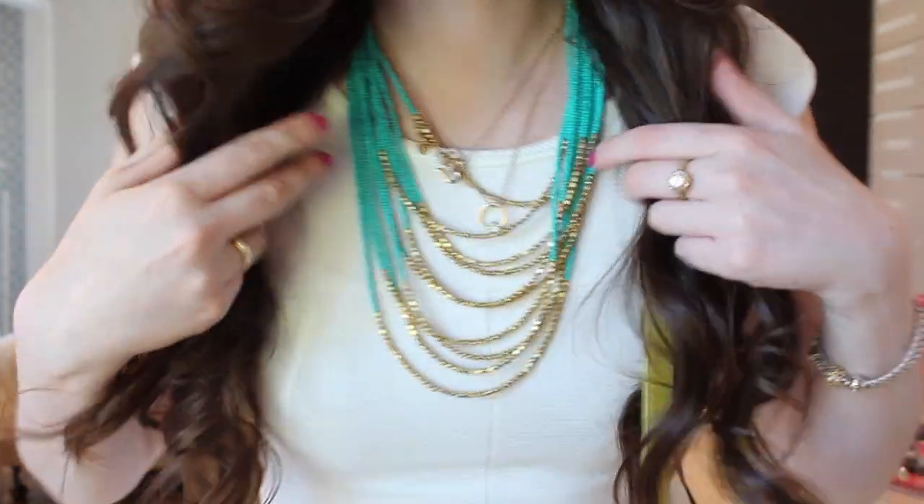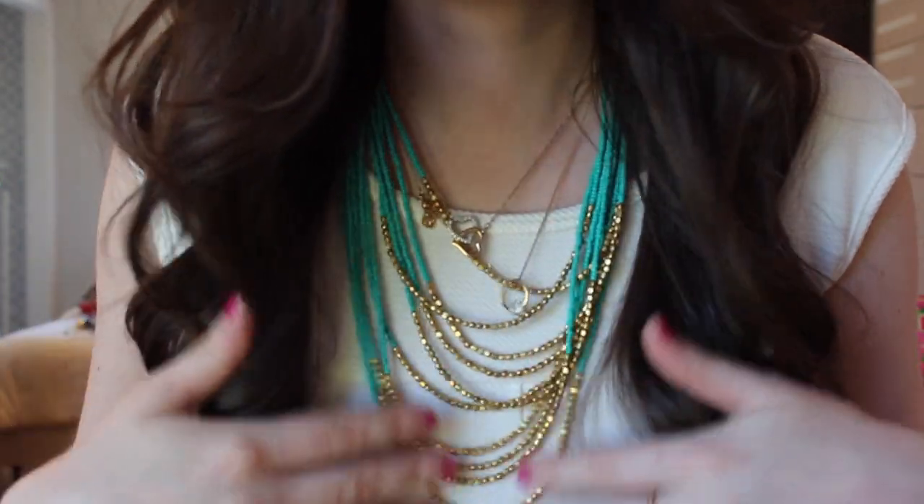For my hair I just curled it with my hair curler. I'll do a hair styling video pretty soon, so you should see that either this week or next week. For my accessories I did a layering kind of thing today.